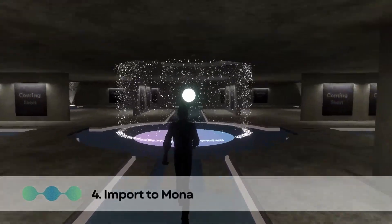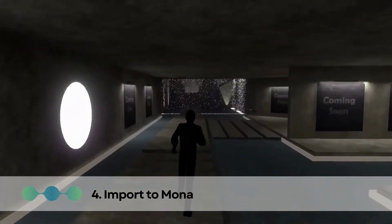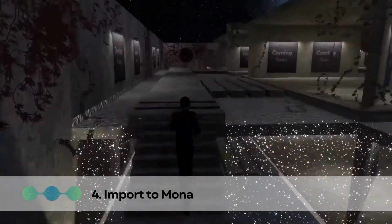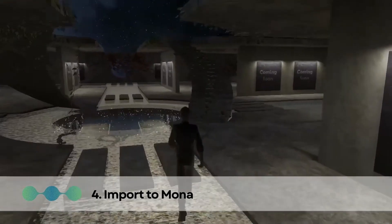Step 4: Importing to Mona. Mona is a platform that allows you to create and share virtual worlds in the metaverse. Once you have finished your project in Unity, you can import it to Mona to share it with others.